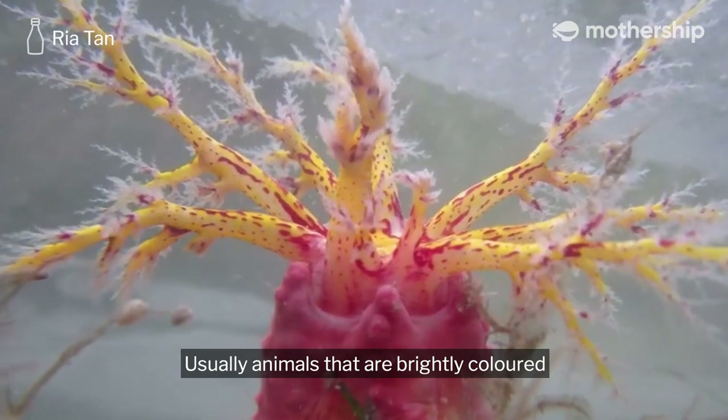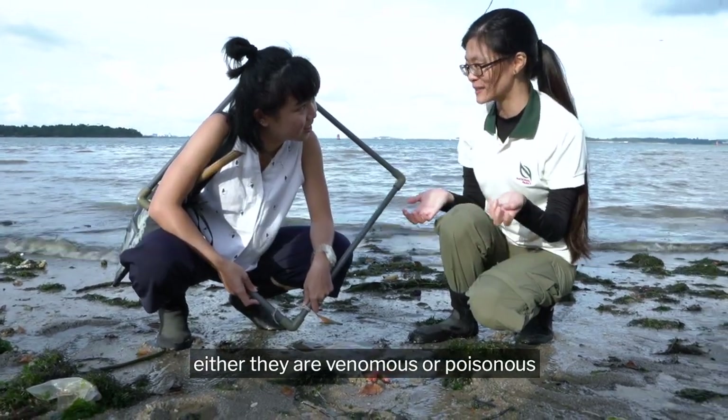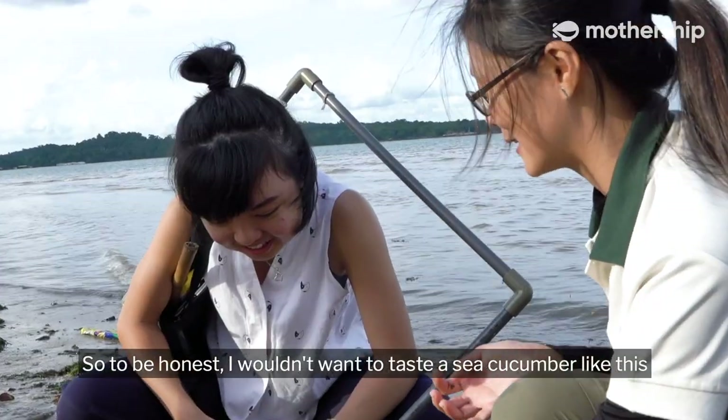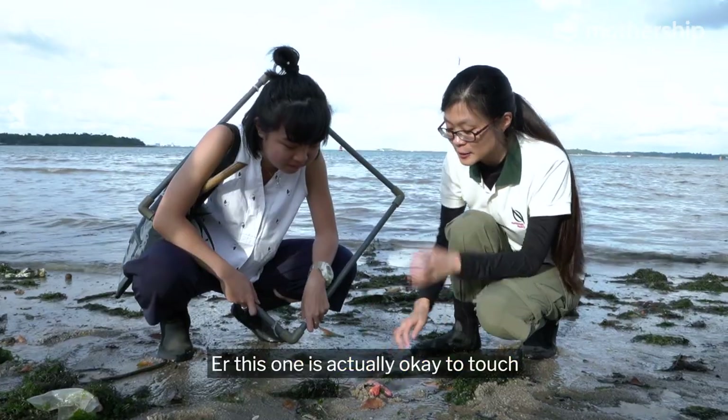Usually animals that are brightly coloured kind of signal a form of either being venomous or poisonous. I wouldn't want to taste something like this because it's so brightly coloured. So we shouldn't touch it either, right? This one is actually okay to touch.